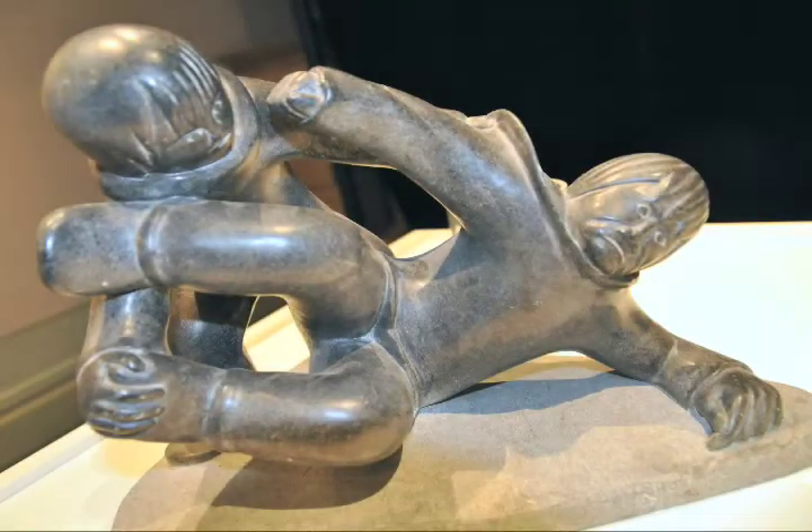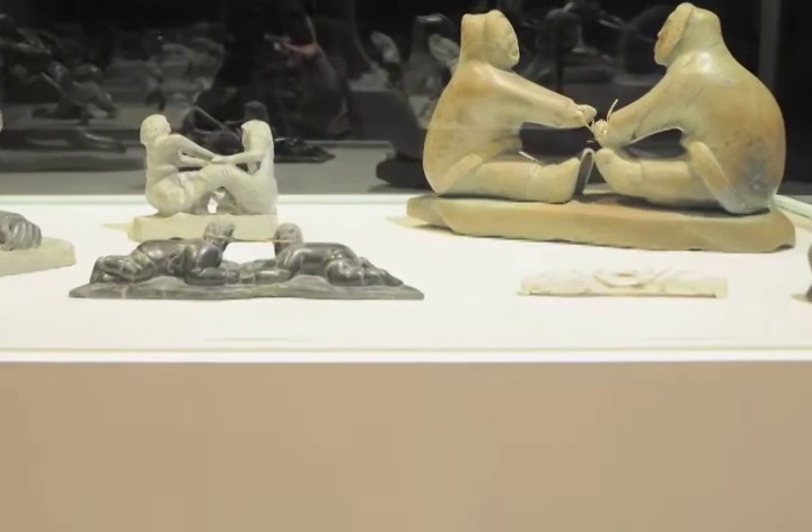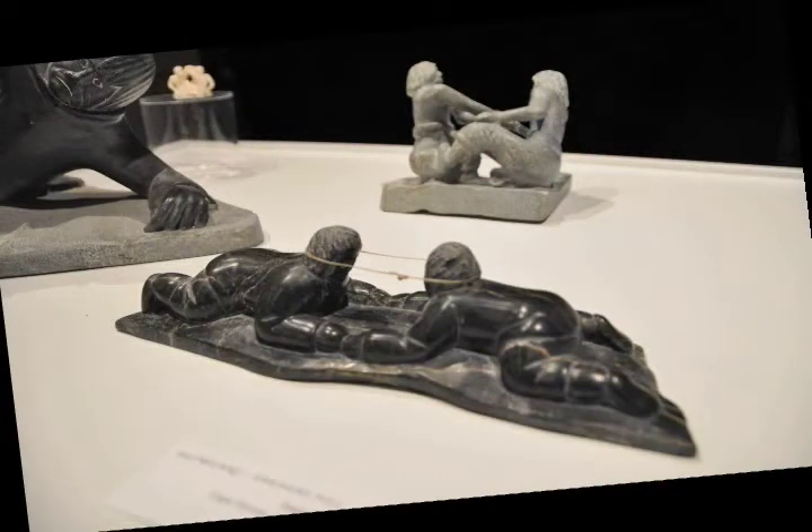On this side there's an example of two Inuks wrestling by Simeone Shivarapik of Pravernatuk, Arctic Quebec. And then we have two examples of the Hyut Megak, or head pull game, where two contestants have a leather thong put around their heads and then again they have to pull the other person out of position.